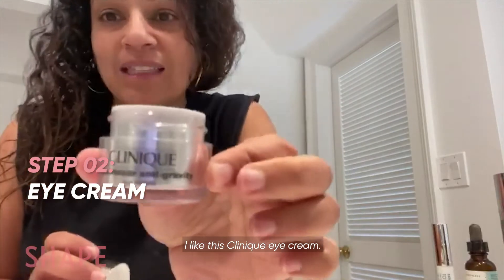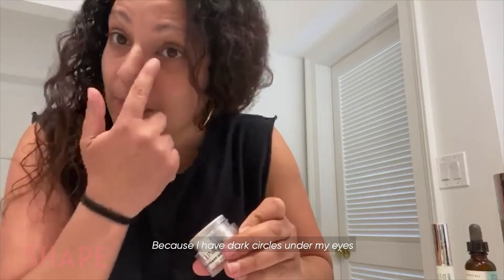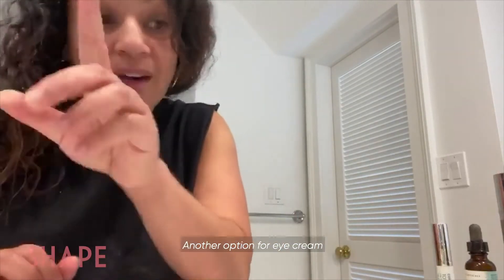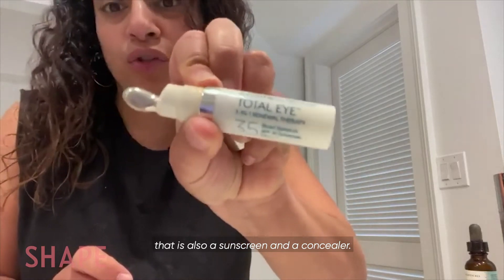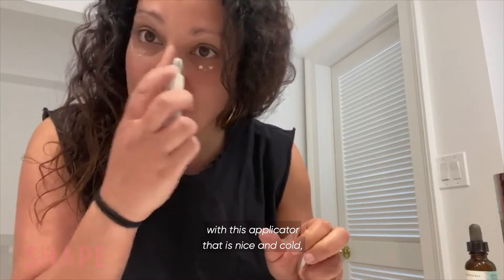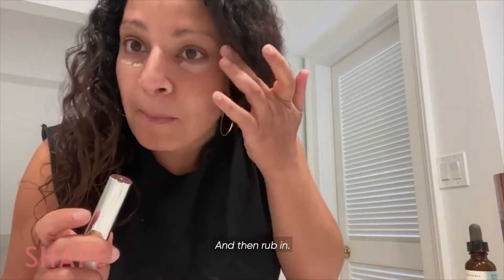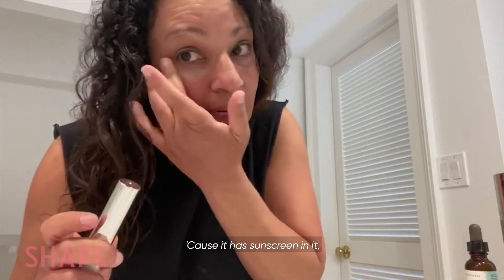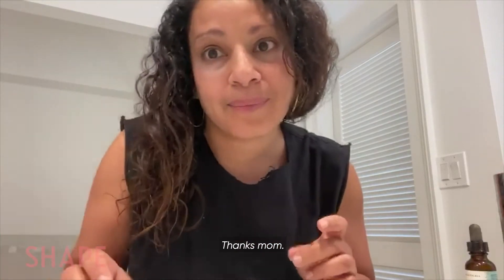Next step is eye cream. I like this Clinique eye cream — it's easy, you can get it over the counter. I like eye cream because I have dark circles under my eyes and I wear concealer, so I always put on an eye cream first. Another option is this Color Science Total Eye that is also a sunscreen and a concealer. You dab it on with this applicator that is nice and cold, which I love because it brings down my puffy circles in the morning — then rub in. This stuff is the bomb because it has sunscreen in it, so it protects my eyes while concealing those dark circles. Thanks mom — got it from my mom.